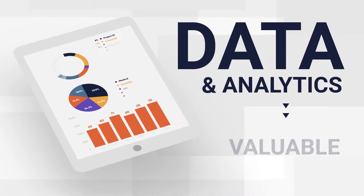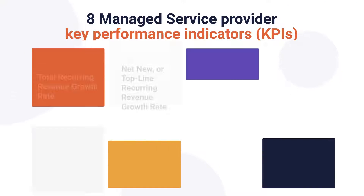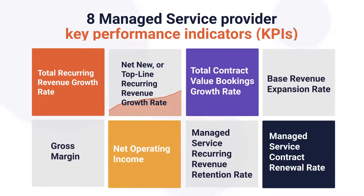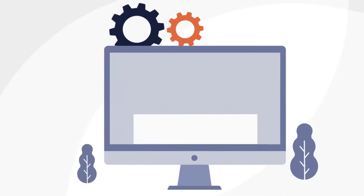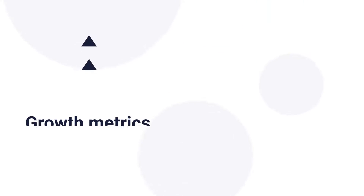Data and analytics provide valuable insights into the past, current, and future state of your managed services business. At TSIA, we have pinpointed eight managed service provider key performance indicators, or KPIs, that will provide the most complete picture of the financial health of your managed services organization.